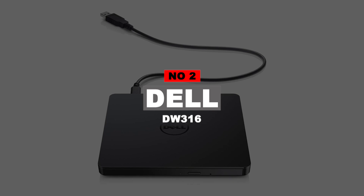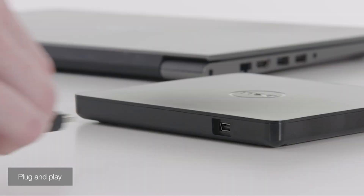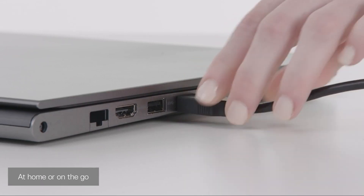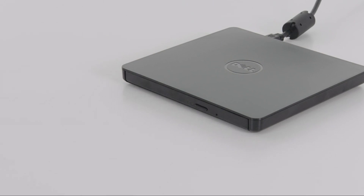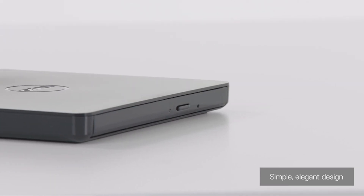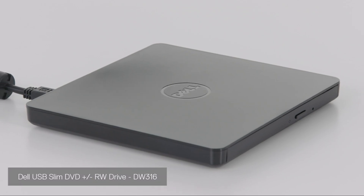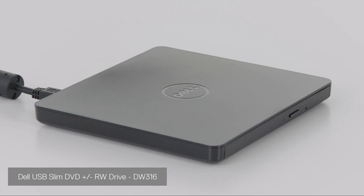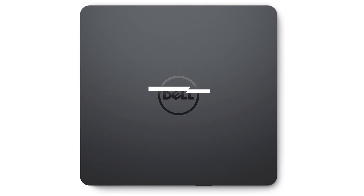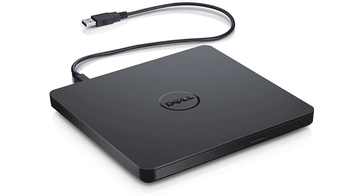Number 2: Dell DW316. Dell is a leading tech company that produces quality and reliable products, including DVD external drives. It is pretty slim and does not compromise on speed. It comes preloaded with CyberLink Media Suite, so you don't need to separately install software. This external drive weighs about 250 grams with a small form factor of 5.41 x 5.67 x 0.55 inches, and features a simple yet elegant design with rubber pads at the bottom for better grip. It has 24x CD and 8x DVD read speed, and while the plastic build is prone to collecting fingerprints, the overall quality is above average.